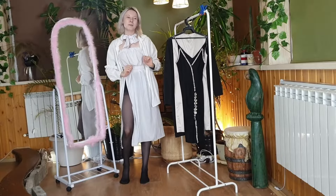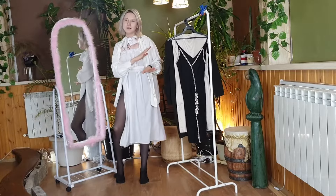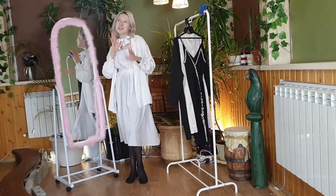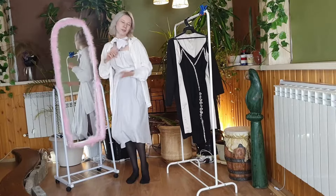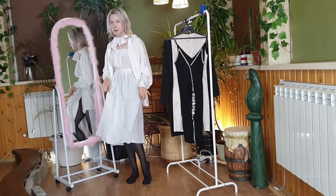Hello friends, we have four dresses in review today, and we're going to try them on and maybe make them a little more interesting. The first of them is already on me. It is quite unique, and one might say a little extravagant.